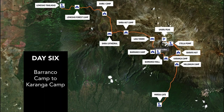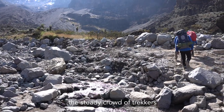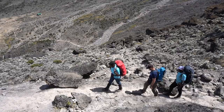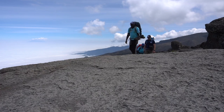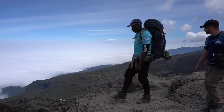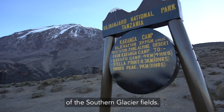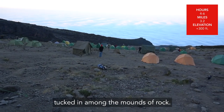Day 6. The day will begin by watching the steady crowd of trekkers ascend the Barranco Wall. The wall is not as intimidating as it had looked the previous day. At the top you'll stop and admire the stunning view before continuing your journey. We will follow the rolling trail to the Camp of Karanga at 13,100 feet. Along the way you'll be treated to amazing views of the southern glacier fields. The terrain now changes to dry scree with pockets of less vegetation tucked in among the mounds of rock.